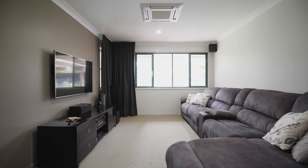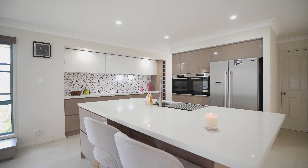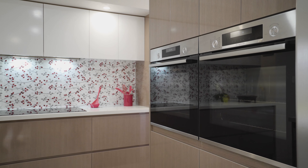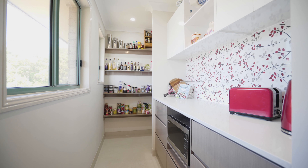Central to the two living areas, the gorgeous kitchen is the centrepiece of the home and features 40ml stone benchtops, abundant storage, dual wall ovens and a large butler's pantry.